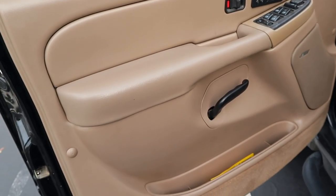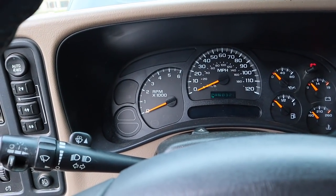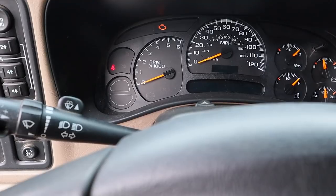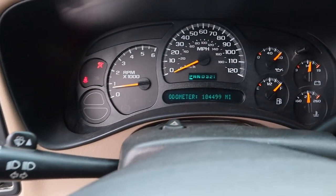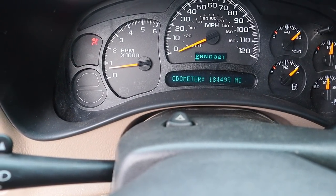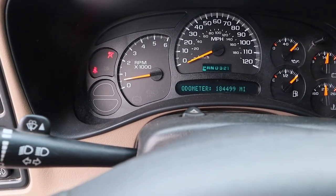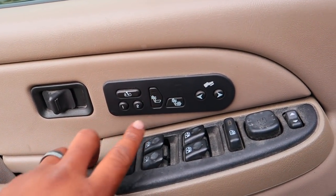Whoever had the car took care of it — it looks pretty damn good. I'm going to do a steam clean in here and get all this dirt out. 184,499 miles. By the end of the day I'll probably be at 185,000. The oil pressure sensor does not work, but that's not a big deal — I can correct that. It starts right up, no check engine light — just a change oil reminder.